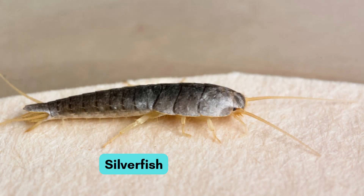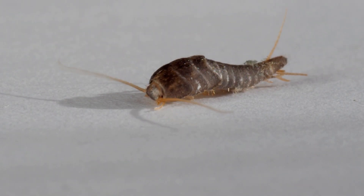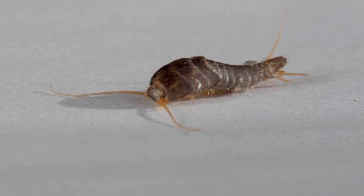Here comes the tiny silverfish. It hides in books and papers. It runs very fast.